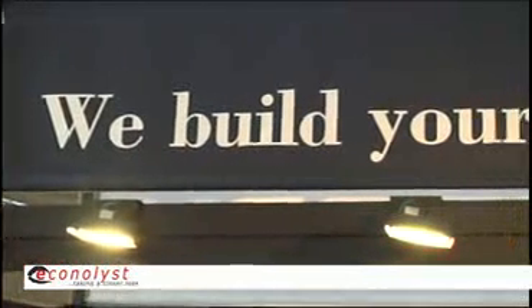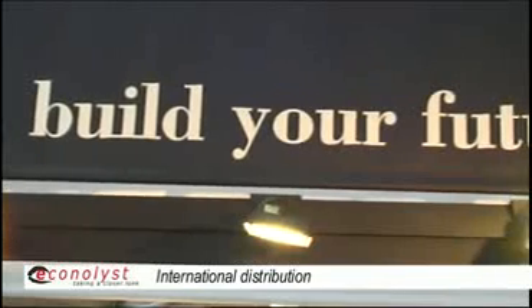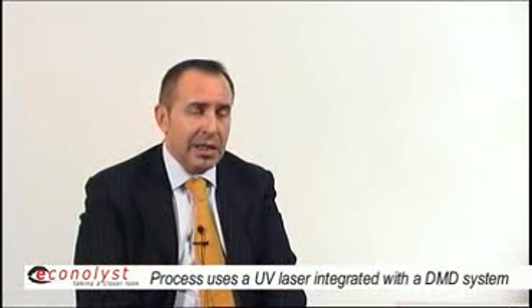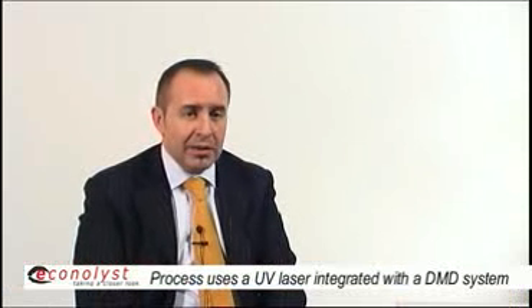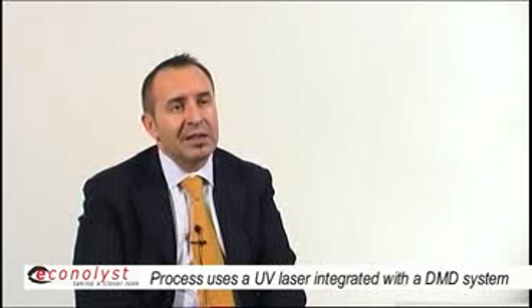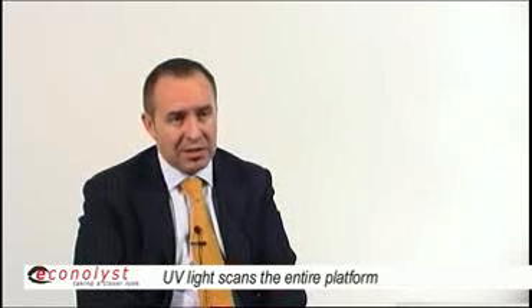We started to distribute mainly Japanese rapid prototyping systems in Europe — probably the first commercial micro stereolithography system. They use a laser, UV laser, and DMD micro mirror device to provide an instant mask scanning system.